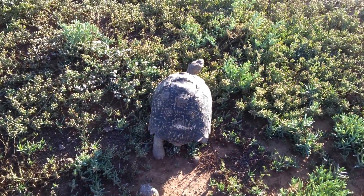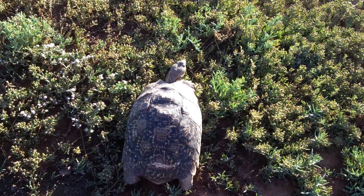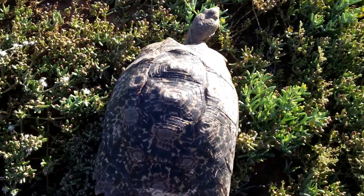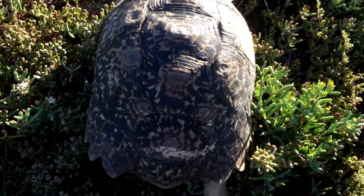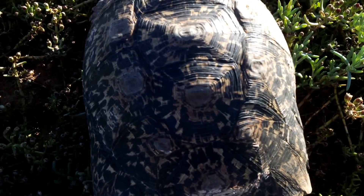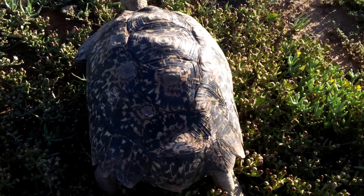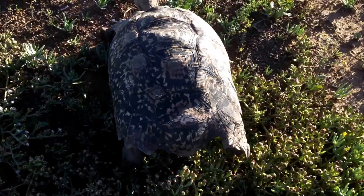The growth patterns can be clearly seen on the tortoise's shell, which gives an approximation of age, as individual rings tend to show roughly one year of growth. So looking at a tortoise like this, I'm estimating it's at least 30 plus years old, probably much older.